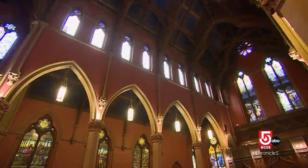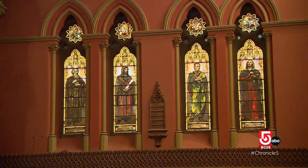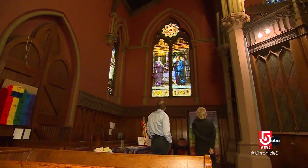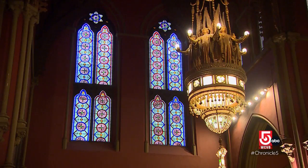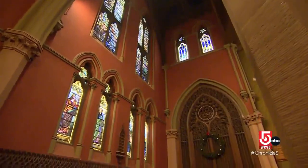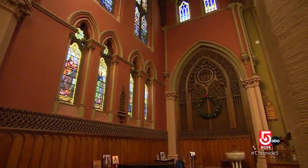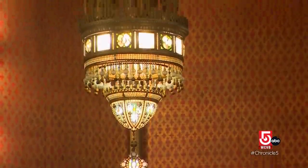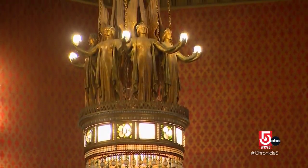Inside, church members say the windows still don't glow quite the way they're supposed to. It's a beautiful place and we love to share it. The goal here isn't just sharing this space but preserving it as well. Charlene James was integral to the effort to get it designated as a National Historic Landmark in 2012. This is the largest Tiffany decorated ecclesiastical building in the country.